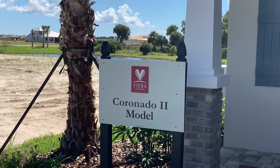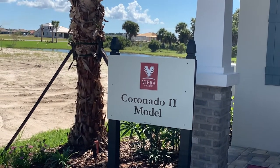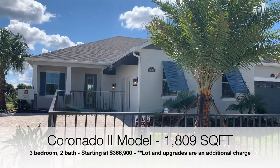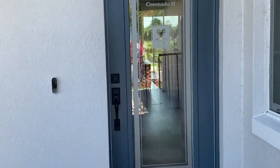Avalonia does have a monthly maintenance fee which includes lawn maintenance, landscape, exterior paint, pest control, and roof. It also has a master insurance policy which covers exterior walls, adjoining walls, electrical, and plumbing. It also allows you access to the 9,000 square foot amenity center.